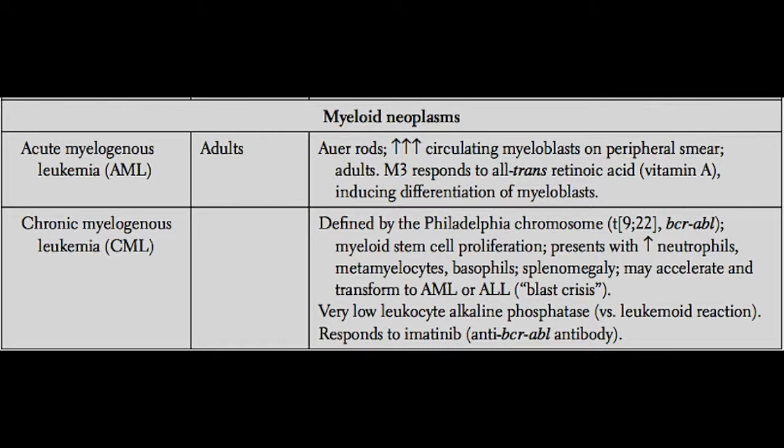The treatment that is so important because of this translocation is called imatinib. Imatinib is a monoclonal antibody against the BCR-ABL fusion protein. We've been able to target the very protein causing uncontrolled cell proliferation. Patients with CML who are Philadelphia chromosome positive have a great cure rate with imatinib treatment.